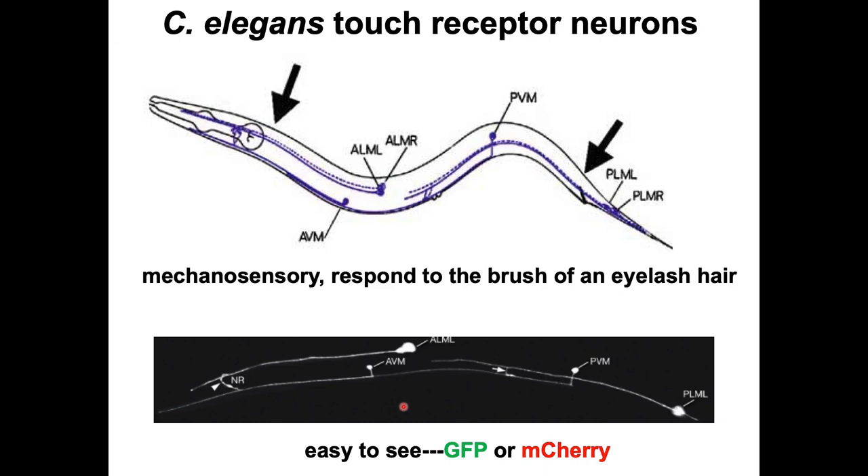In C. elegans there are 302 neurons, but I'm focusing on a group of six touch receptor neurons. Their job is to respond to gentle touch — if you touch an animal with an eyelash hair attached to a toothpick, it will move away and those neurons sense the initial touch. There is a behavioral assay for these cells. There are only six of them and they're very easy to see: you can clearly see both the soma and the process.